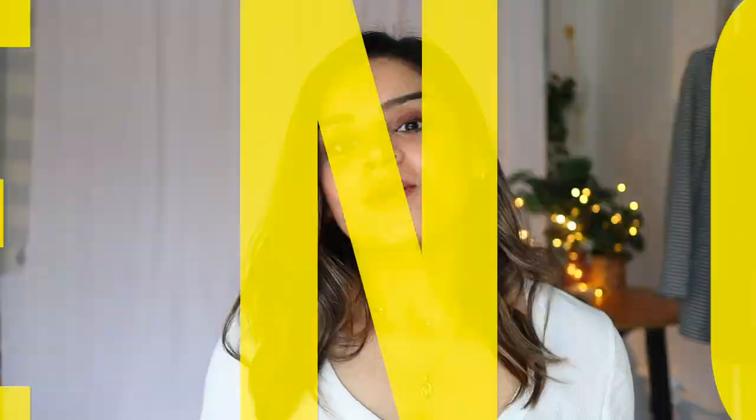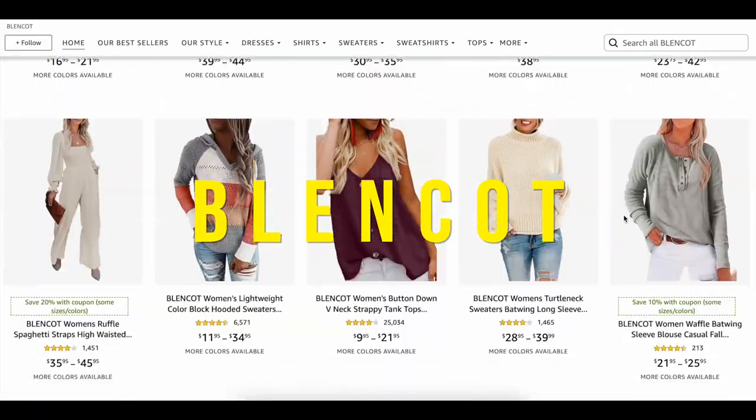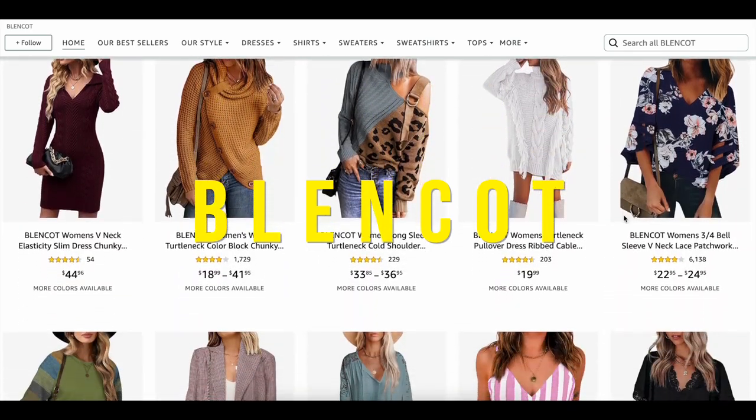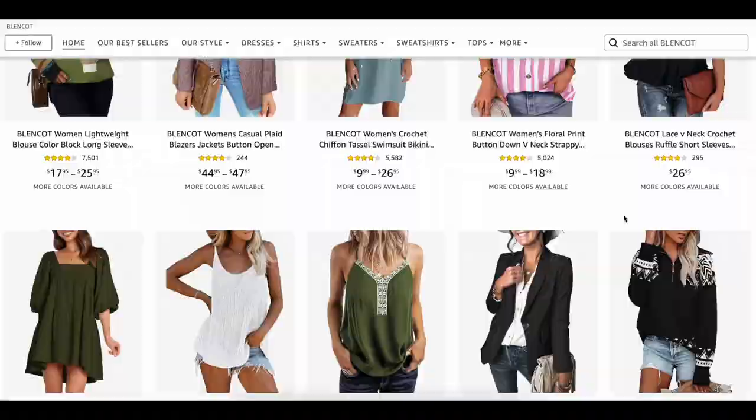Hi everyone, welcome back to my channel. If you're new here, please don't forget to subscribe. I want to give you a little context on how this video started. I was contacted by an Amazon store called BlendCoat and they wanted to send me a few products for review on my YouTube channel or Instagram. I was very skeptical — looking at the pictures, I thought the quality wouldn't be good enough, but I decided to give it a go.